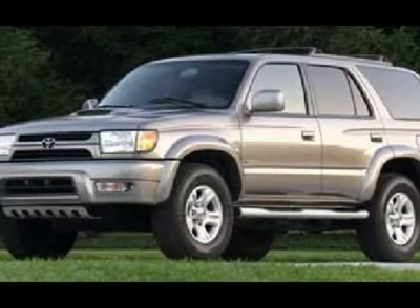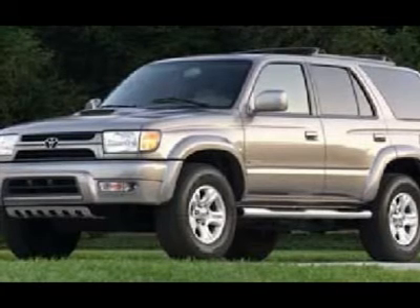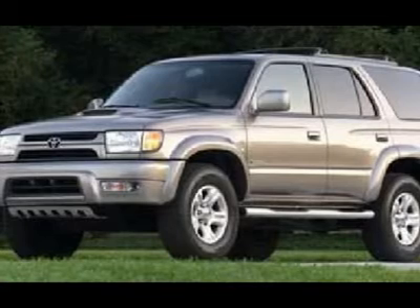Outside temperature display, side window antenna, air conditioning/AC, cruise control, power locks, power windows, tilt steering. Silver exterior.